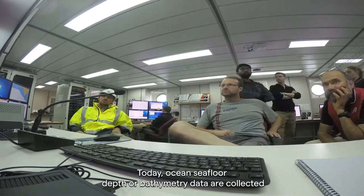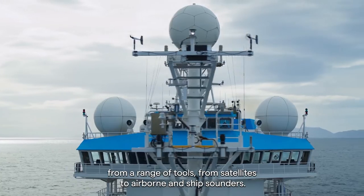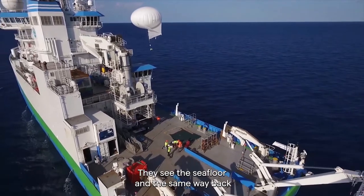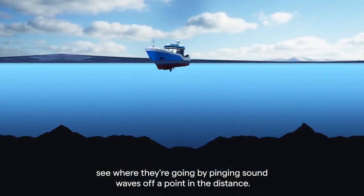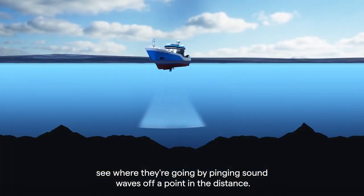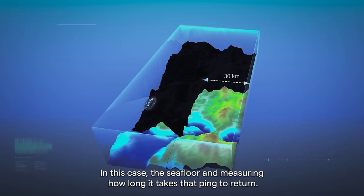Today, ocean seafloor depth, or bathymetry data, are collected from a range of tools — from satellites to airborne and ship sounders. They see the seafloor in the same way bats see where they're going, by pinging sound waves off a point in the distance — in this case, the seafloor — and measuring how long it takes that ping to return.